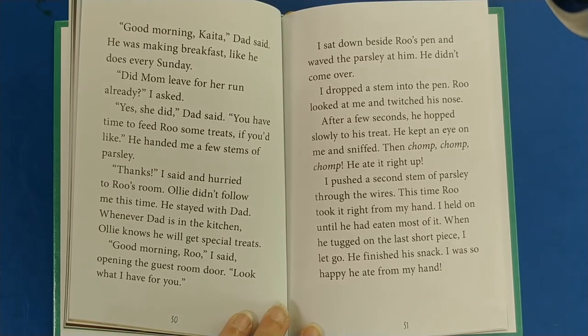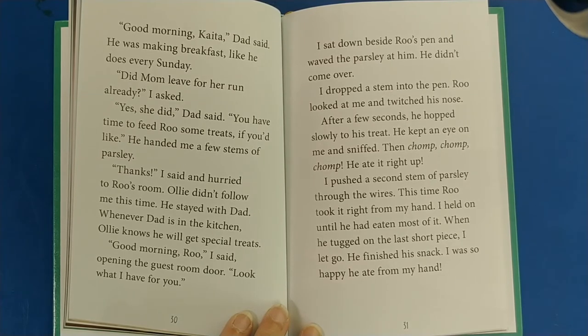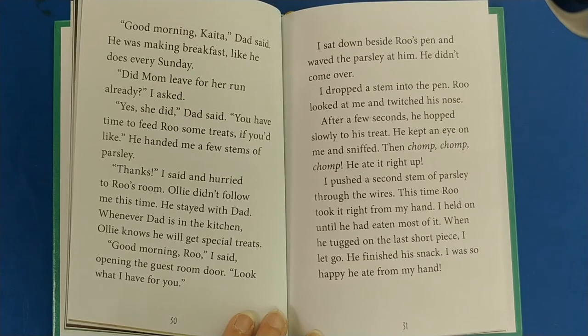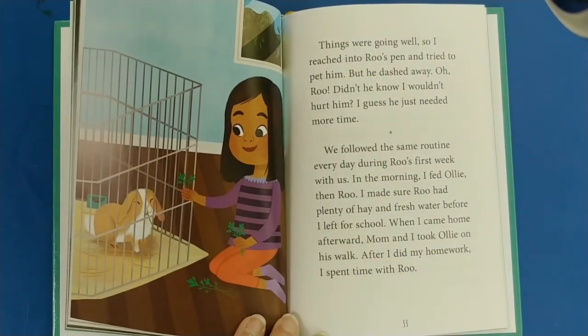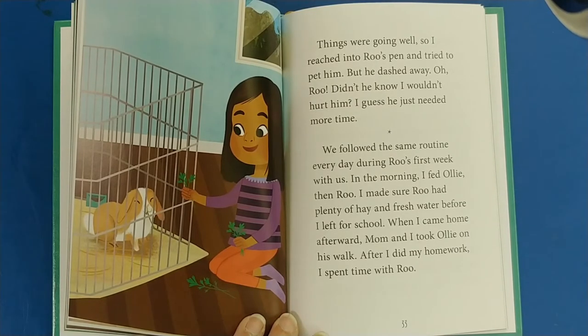Good morning, Rue, I said, opening the guest room door. Look what I have for you. I sat down beside Rue's pen and waved the parsley at him. He didn't come over. I dropped a stem into the pen. Rue looked at me and twitched his nose. After a few seconds, he hopped slowly to his treat. He kept an eye on me and sniffed — then chomp, chomp, chomp, he ate it right up. I pushed a second stem of parsley through the wires. This time, Rue took it right from my hand. I held on until he had eaten most of it. When he tugged on the last short piece, I let go. I was so happy he ate from my hand. But when I reached in to pet him, he dashed away. I guess he just needed more time.